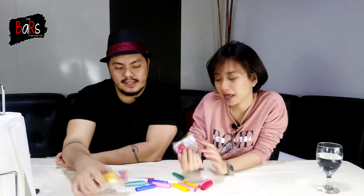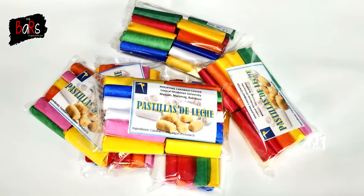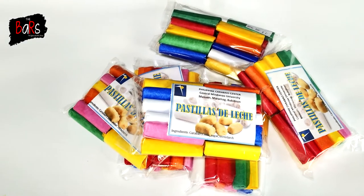I'm very excited for this because these are actually my favorite. What are your favorites? This is the Pastillas de Leche from Bukidnon. It's from CMU, Central Mindanao University from Maramag, Bukidnon.